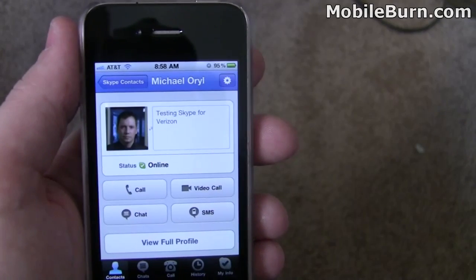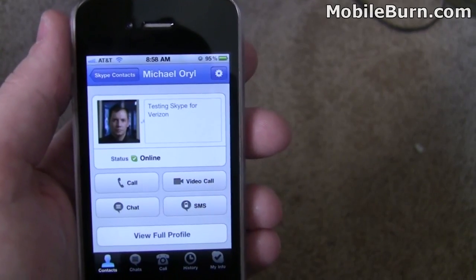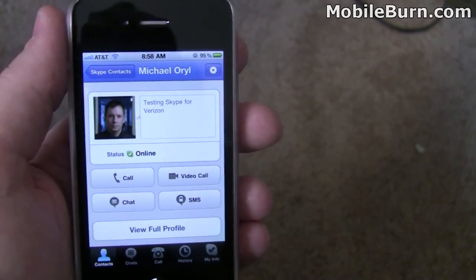The iPhone 3GS, I believe, can broadcast video but obviously it would have to use the back camera, so it's not going to be a face-to-face talk. This also lets you communicate with a desktop client, as I'll show you now when I call Michael Oral — he's using it on his computer and I'm calling from my iPhone. So let's check it out.